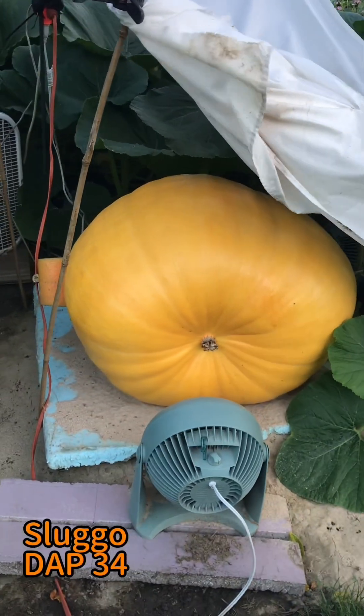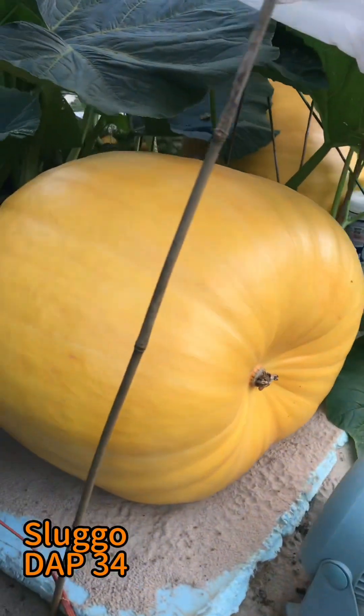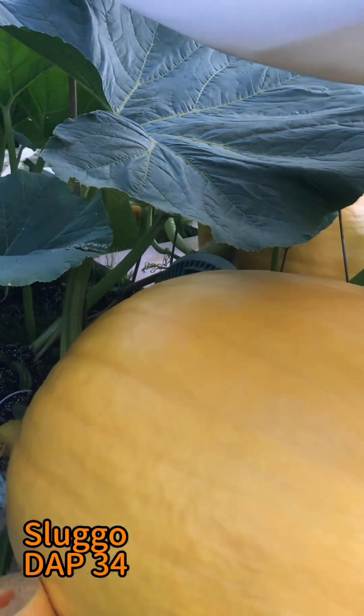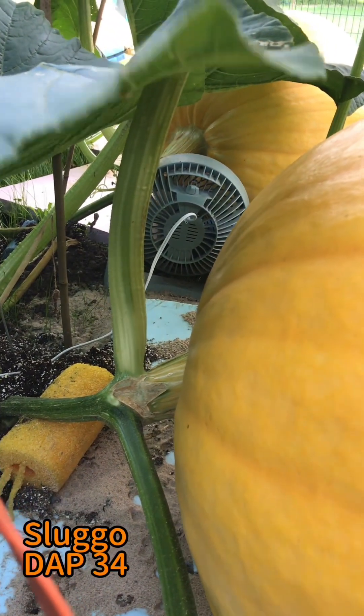Here comes Sluggo. Sluggo's looking great — very orange. For being on the same plant, they look so different, don't they? The stem is looking good, nothing crazy.